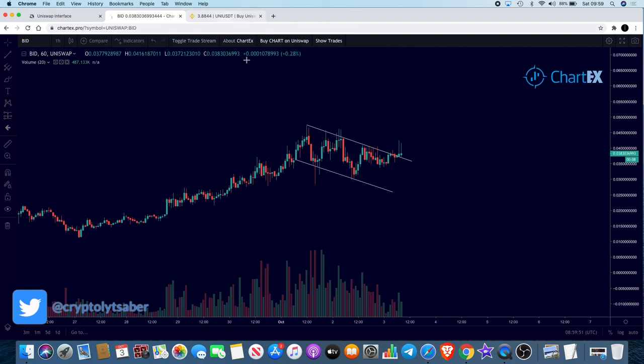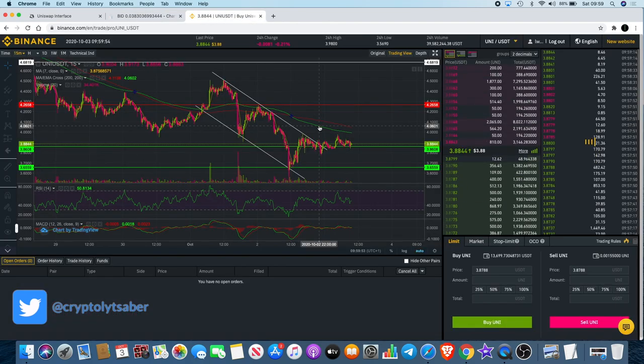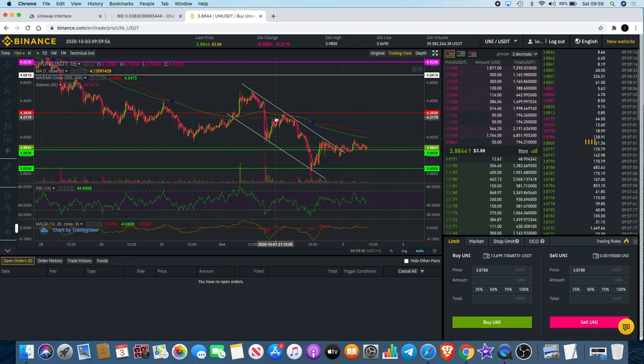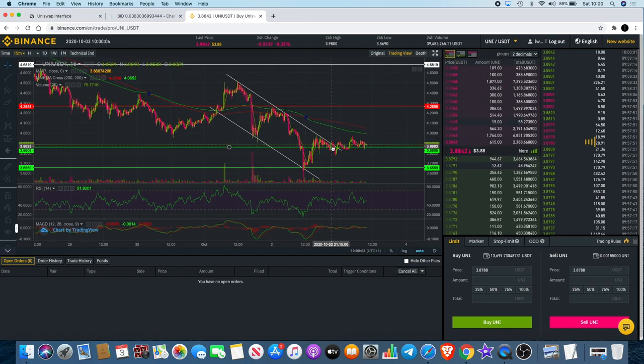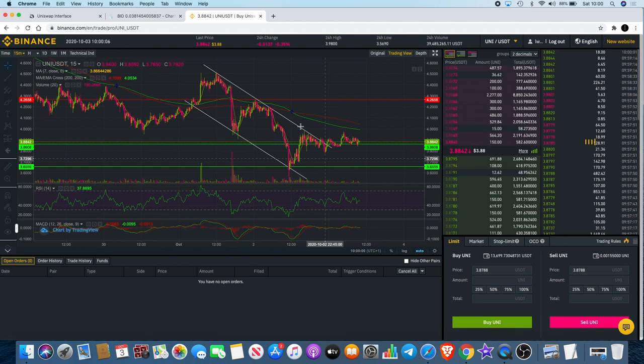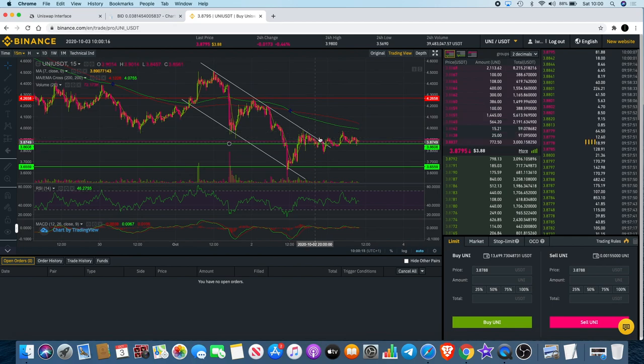I'll give you an example of why volume matters. If you look at the UNI setup on the 15-minute chart, we've got a falling wedge. I did put a position on this yesterday but got out at a very small loss because of the uncertainty. As you can see, it came up and it's bouncing along — two touches on the bottom, one-two-three touches on the top — then it bounced along the resistance, got rejected, curled back over, and got a little breakout, but without the volume it's not very sustainable.